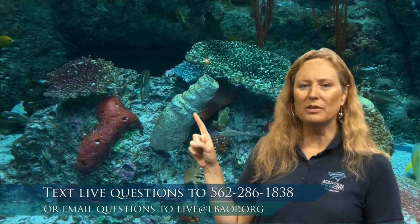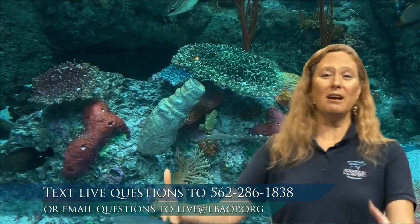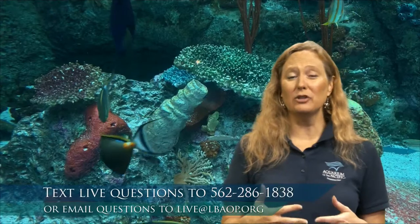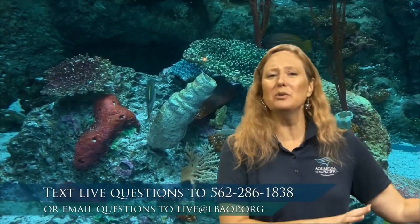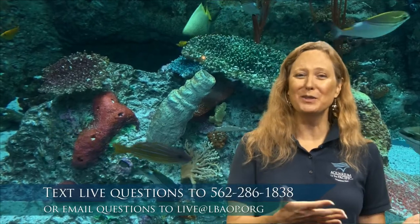When the aquarium first opened, they said we do not want to do that. We want to create that type of habitat but not do any harm to the natural environment. We want to make these fish feel like they're at home. So we were able to purchase and create this artificial reef for our exhibit and our animals.